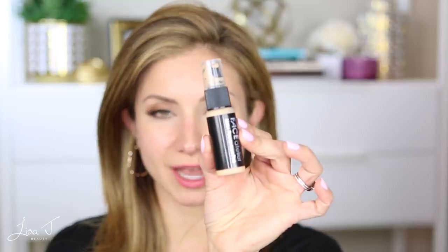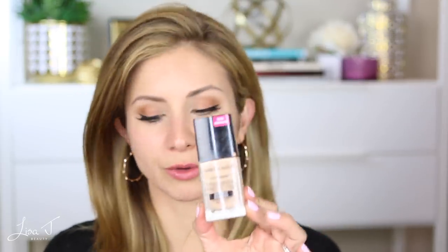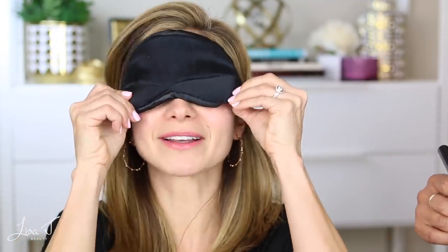Before we get started, let me quickly show you which foundations we have. We have the Nude Illusion by Wander Beauty, the Face Atelier Ultra Foundation — which I've proclaimed as my favorite foundation of all time — the Too Faced Peach Perfect, and the Giorgio Armani Luminous Silk. For drugstore, we have the Candid by Revlon, the L'Oreal Infallible Pro Matte — one of Sonia's favorites — the Wet n Wild Photo Focus, and the Milani Conceal and Perfect.